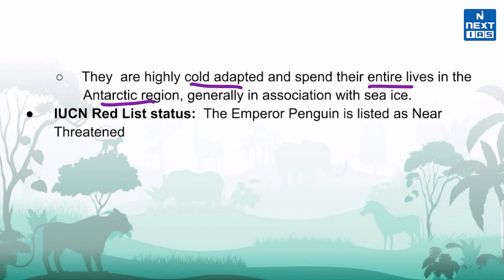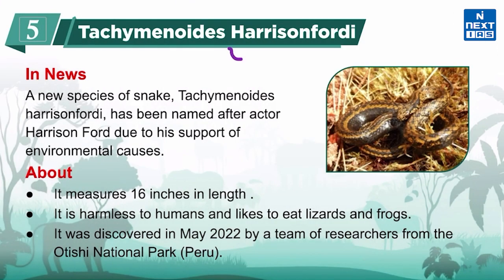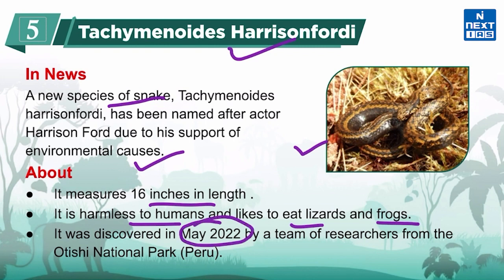Now let's know about Tachymanoids harrisonfordi, a new species of snake. It is in the news because it has been named after actor Harrison Ford due to his support of environmental causes. It is yellowish-brown with scattered black blotches and has a black belly. It measures 16 inches in length, is harmless to humans, and likes to eat lizards and frogs. It was discovered in May 2022 by a team of researchers from Otishi National Park in Peru.